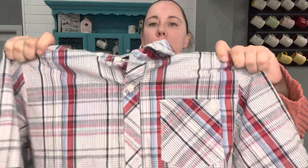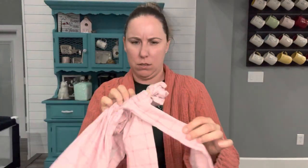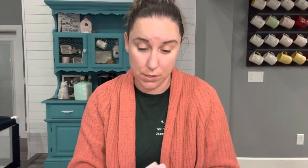This is Volcom, size large, a button-up. This is nice — probably one I would list myself. Wonder Nation, which is Walmart, but my buy-sell-trade loves it. I know selling kid stuff is not everyone's jam, but there is money to be had in kids' items.